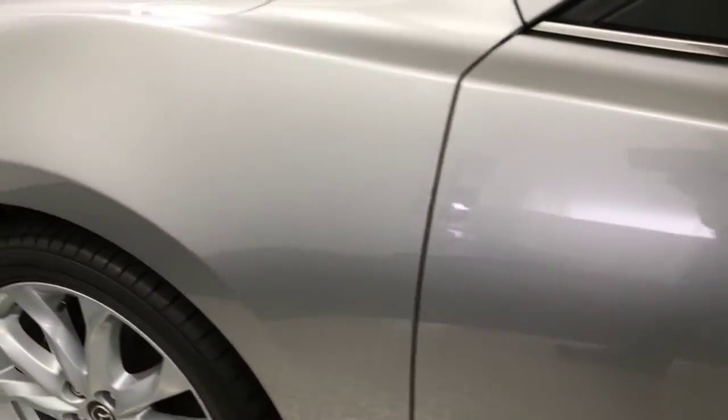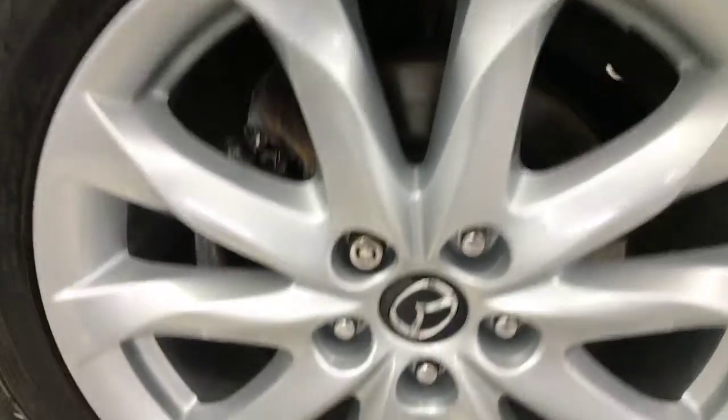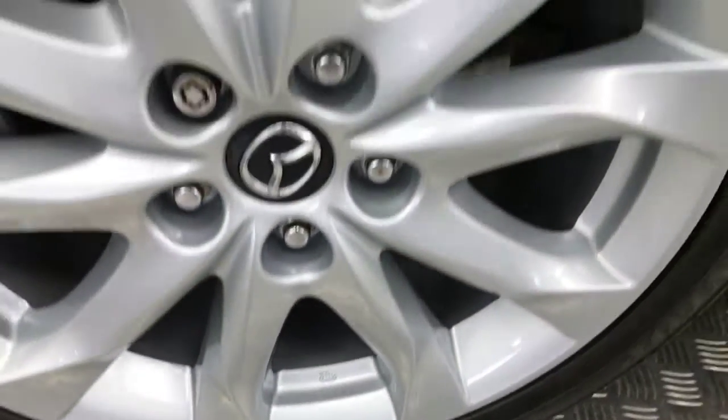Walking you down the side, you can see it's free from any scratches, scrapes, and no nasty dents. Coming onto your final alloy wheel there — there we go.